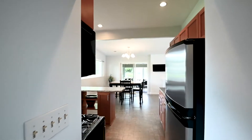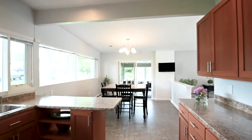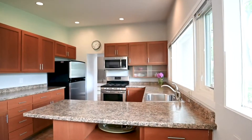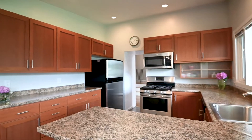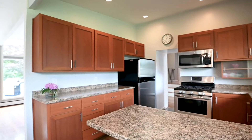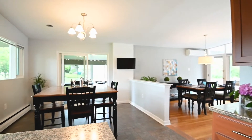The nicely-sized eat-in kitchen at 5 Nutmeg has newer cherry cabinetry, newer countertops, stainless steel appliances, and three very large picture windows letting in tremendous amounts of natural light, with a cathedral ceiling.